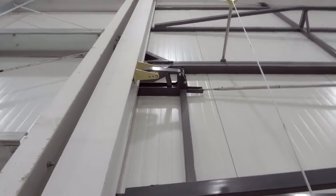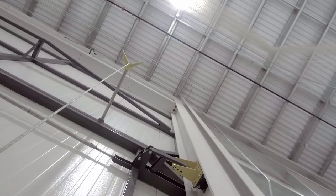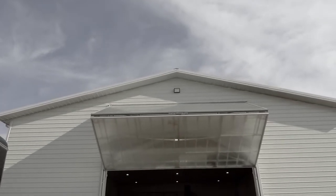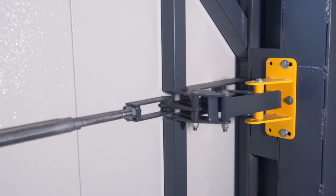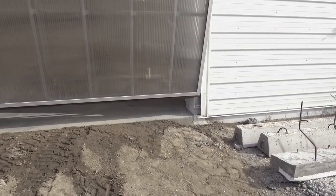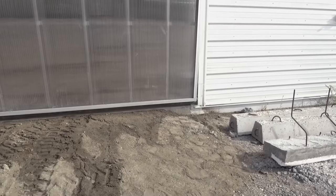There are three locking points on every door that secure it to your building: the top hinges, which are fastened to the building's header; the locking system, which pulls the door tight to the building; and the rollers, which are wedged into a pocket, forcing the door to stay against the building.